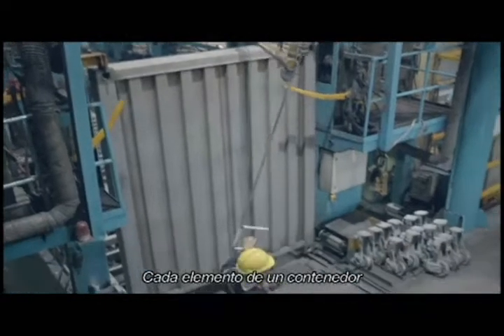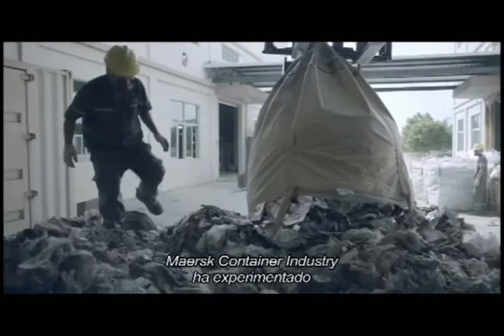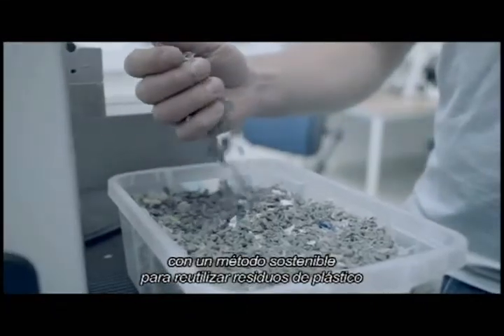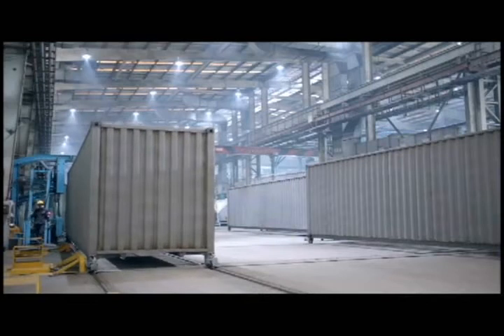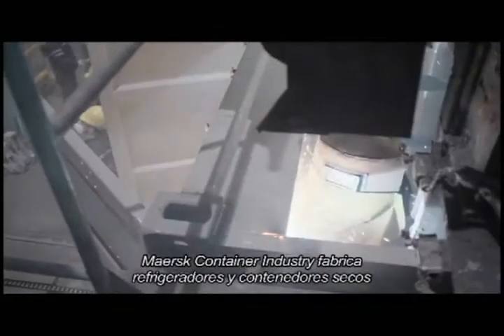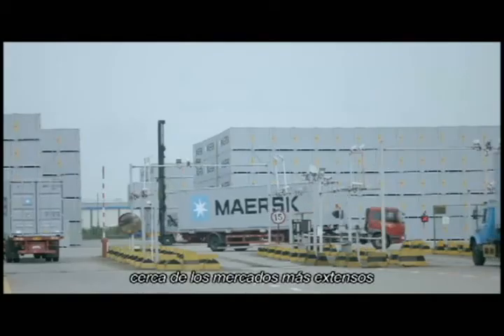Every element of a container is produced with the lowest environmental impact. Mass Container Industry has experimented with a sustainable way to use recycled plastic waste. With facilities in China and Chile, they manufacture reefer containers and dry containers close to the largest markets.